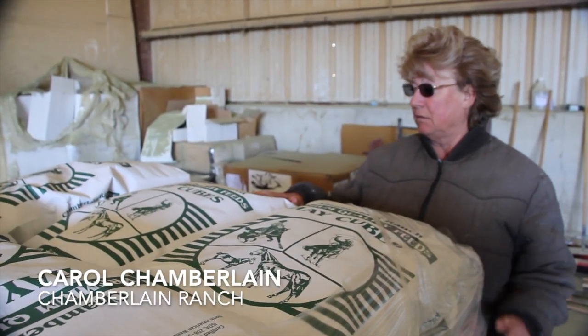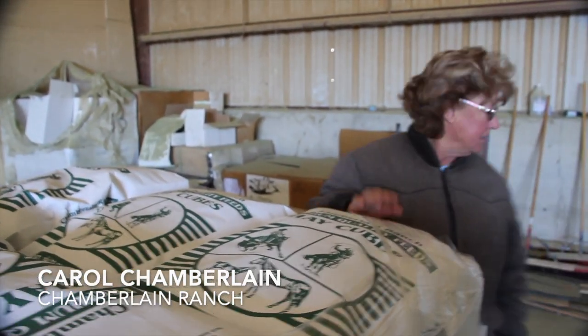But with the cubes, they eat all of it. So even though it's more expensive, they feel as if it's worth it. They're easier to handle — you can pretty much lift one of these up. But the 80-pounders are a little heavier.